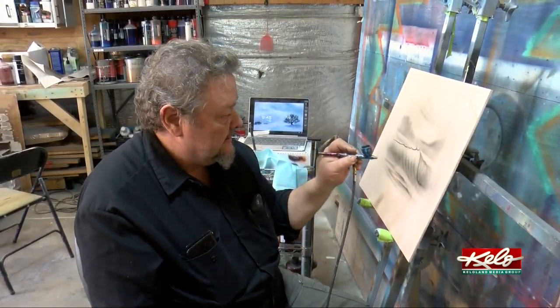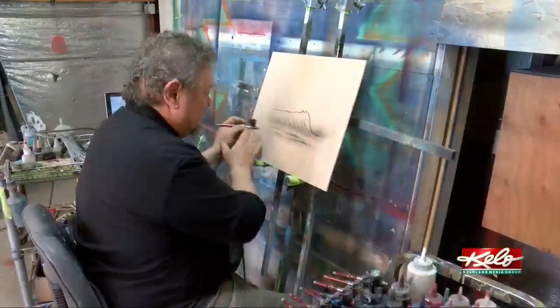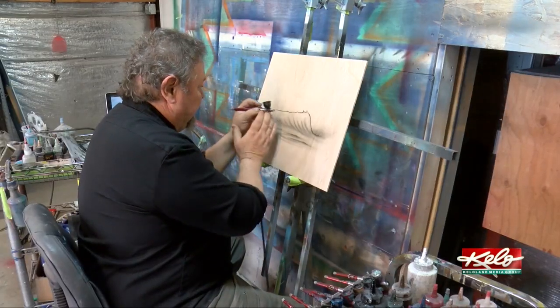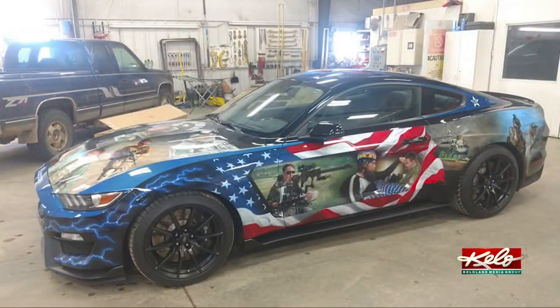I started at 19 in Florida on the beaches there painting t-shirts, believe it or not. But that's a summer job, so when summer runs out, so does your income. So I had to start thinking kind of quick on my feet, and I decided vans were pretty popular back then. That was 1977, so they were still pretty hot. So I went down to the Dodge dealership and talked the guy into letting me paint a van. I got $500. And that was when Harris knew he could do more. A lot more.